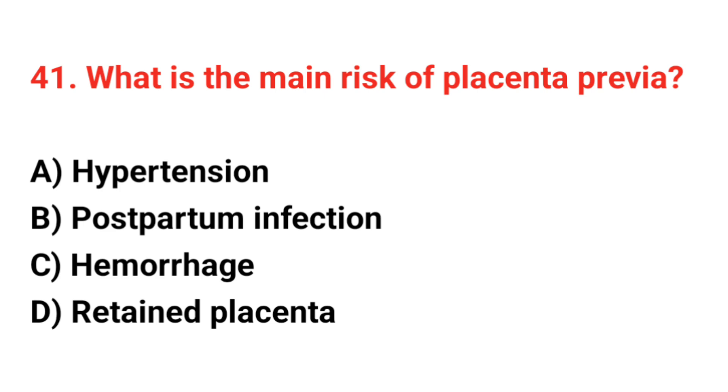Question 41. What is the main risk of placenta previa? The correct answer is C: Hemorrhage.